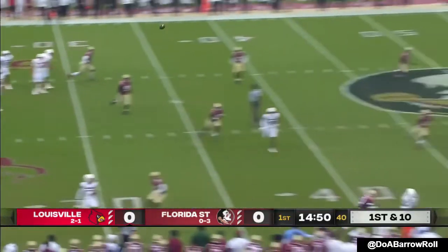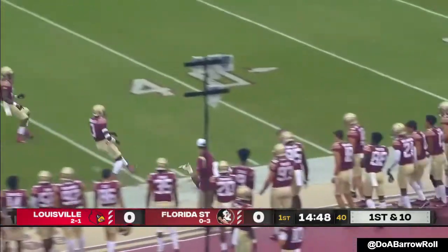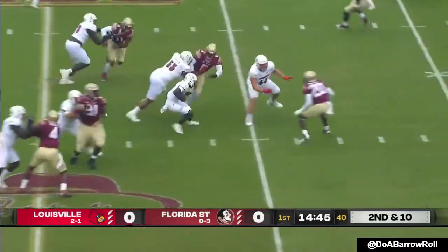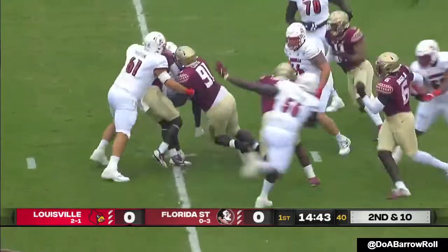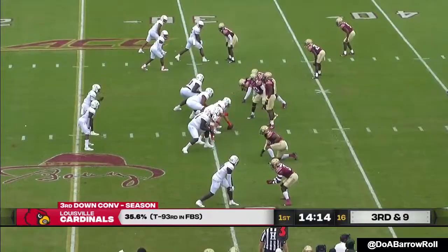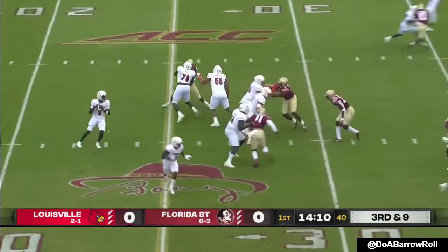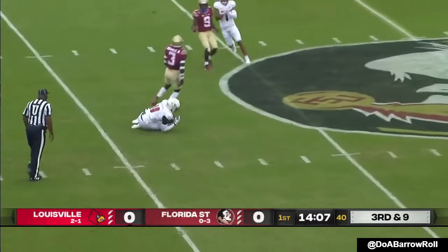Louisville's got it first. Malik Cunningham under pressure, heaves it downfield — it's caught. Cunningham designed quarterback run, stuffed in his tracks. Trying to help their tackles. Cunningham's got time to complete.